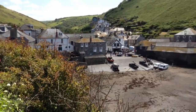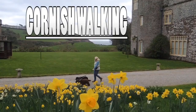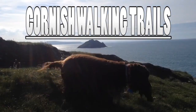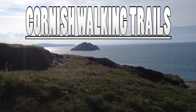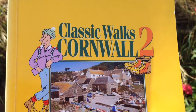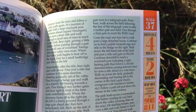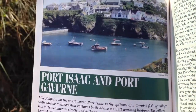Hello and welcome to Cornish Walking Trails. Today we've come to Port Isaac. Our walk today comes from Classic Walks Cornwall 2, 60 circular routes. It's walk number 37, Port Isaac and Port Gavin.